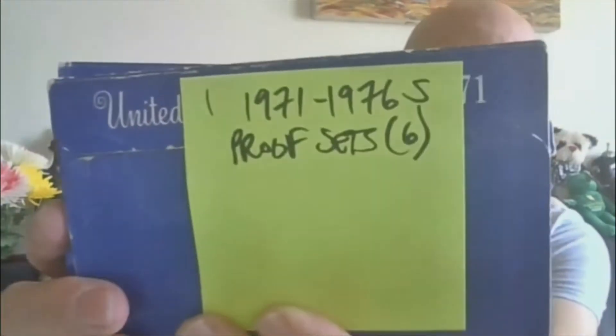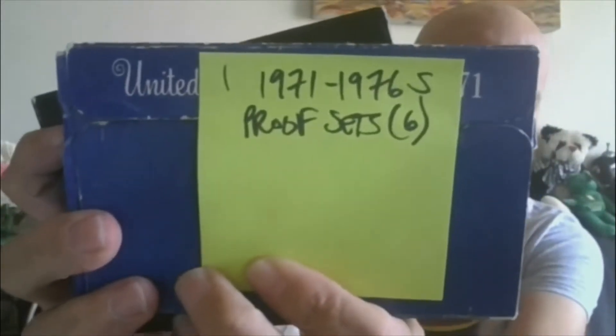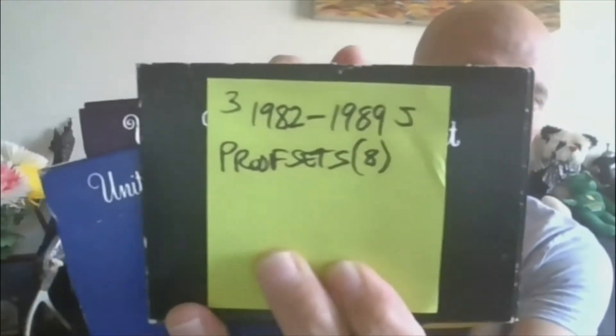Lot one will be 1971 through 1976 S proof sets — you will get all six of them. Lot two will be 1978 through 1980; you will get all three. Lot number three will be 1982 through 1989 S proof sets; you'll get all eight of them.